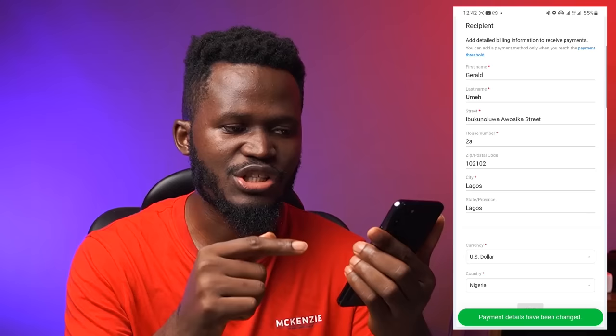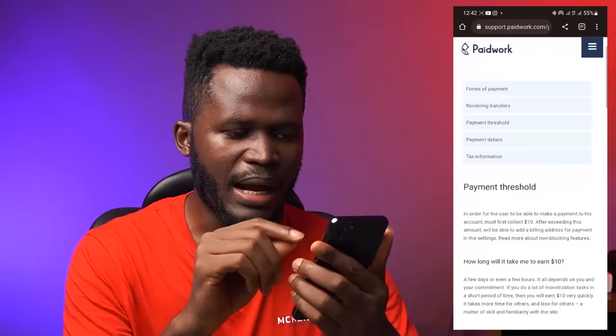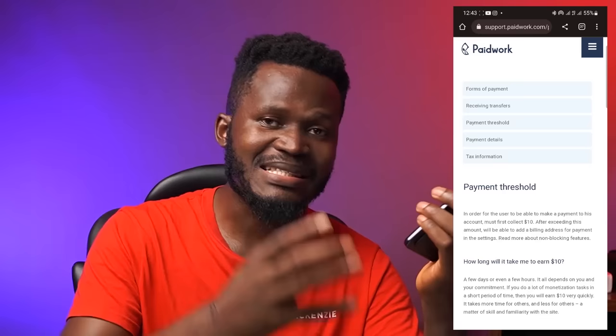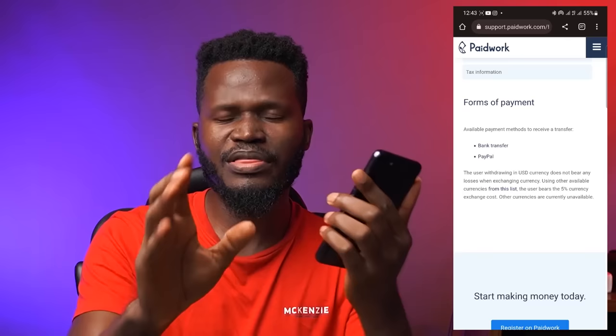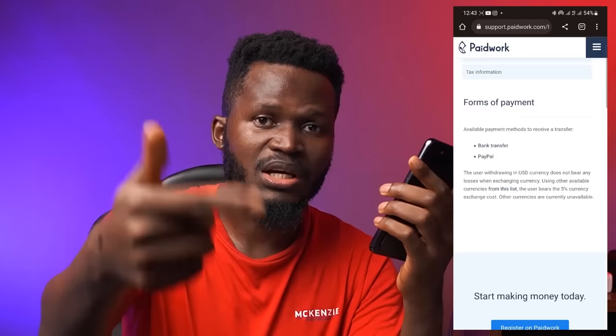This is where you make your withdrawal — where it says Payment Threshold. Clicking on Payment Threshold, it says: in order for users to receive payment, they must first collect $10. So you must earn $10 before you can withdraw money to your account. The payment options are bank transfer and PayPal. Once you've made $10 on this platform, let me know in the comment section and I'll actually help you withdraw this money to PayPal or bank transfer.